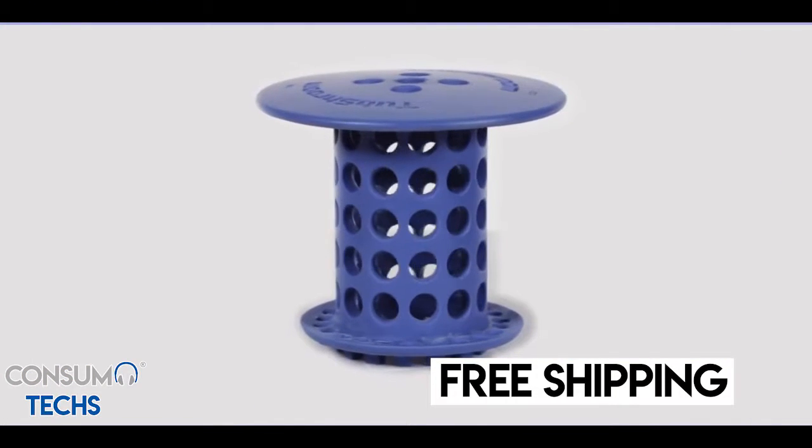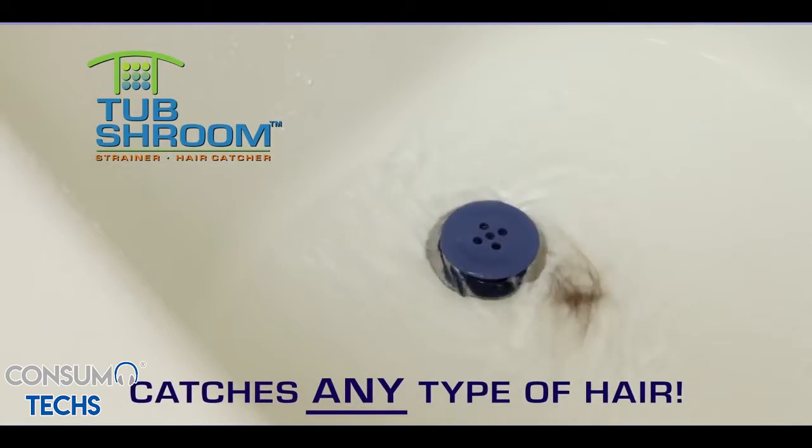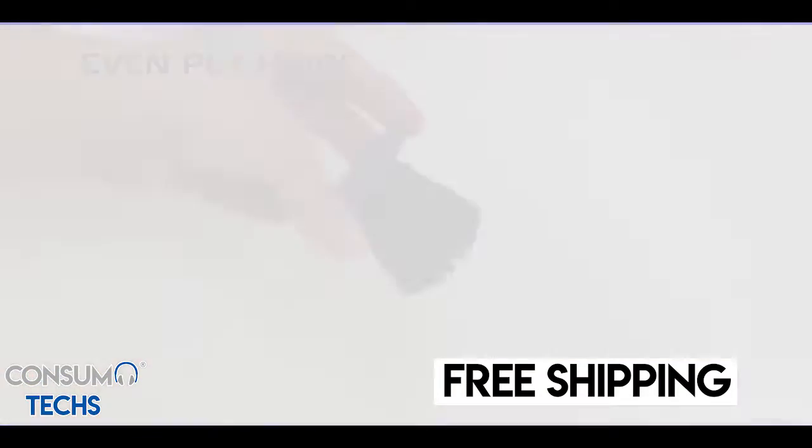It's easy. Tub Shroom features a universal design that fits in any standard bathtub drain, and it's guaranteed to catch any type of hair — long or short, thin or thick, curly or straight. Even pet hair is no problem for Tub Shroom.